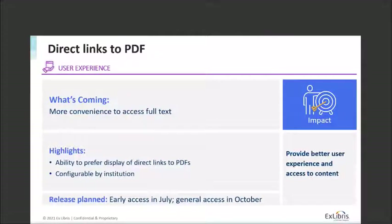As I mentioned, we have a larger process this year to work on direct links to PDFs within Summon. In the past we've had Unpaywall links for PDFs — we will expand that to other sources. You'll be able to configure where the PDF link appears, and you may have options from other sources that have a direct link to a PDF. This will be configurable by institution. We'll have early access to this functionality in July and then make it available to everyone in the October timeframe.